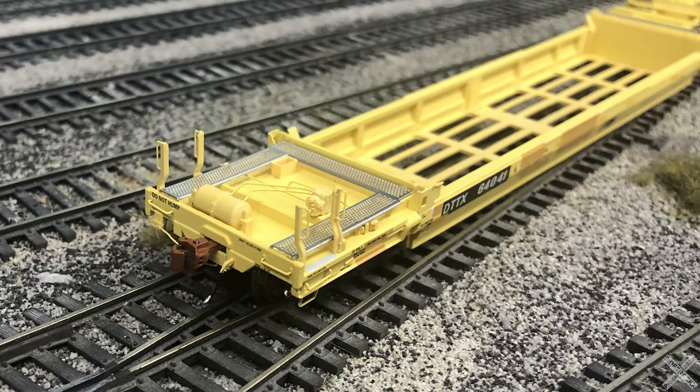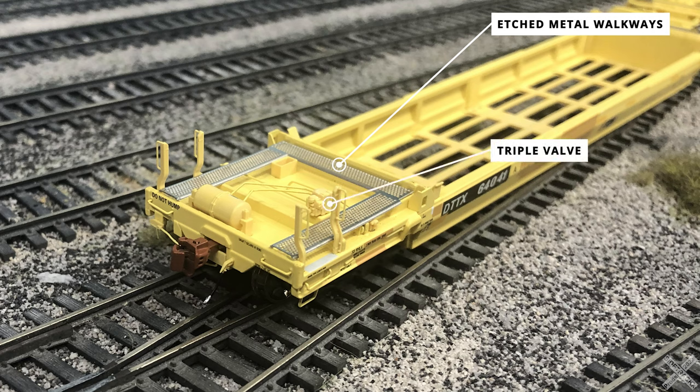Like any other Scale Trains product, the model is littered with details across every aspect. Starting off with the A end of the car, the most notable feature is the etched metal walkway sets in the shiny bare metal. The air system details are intricately done as well — the triple valve is set in the middle of the U-shaped walkways with several piping details running to various other components.